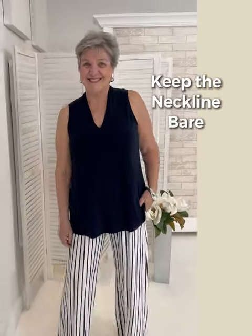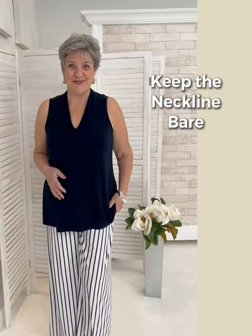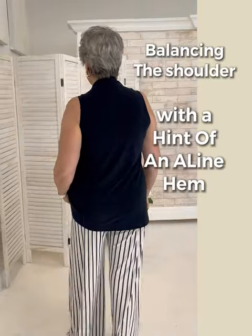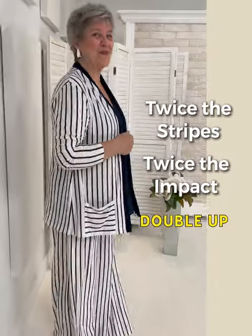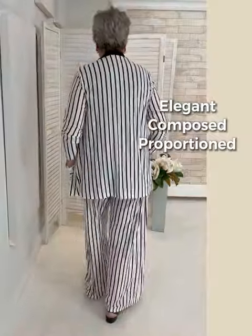To make a wide leg pant work, you'll want to go a little shorter in the tunic. We're keeping the neckline bare on this one from Simply, balancing out the shoulder line with an A-line hem, and topping it off with extra brightness — stripe on stripe, twice the impact. It's elegant and proportioned, and the jersey fabric really moves beautifully.